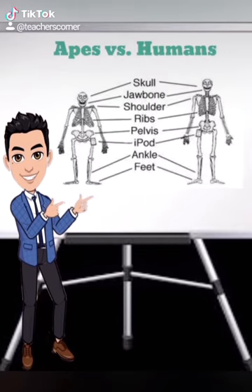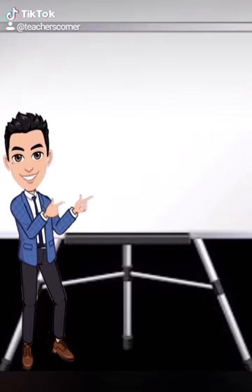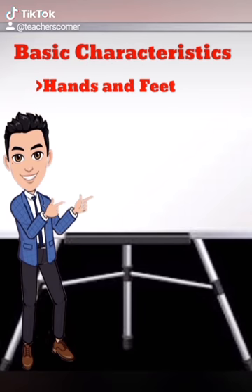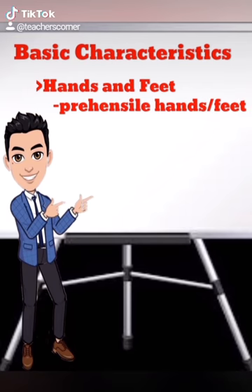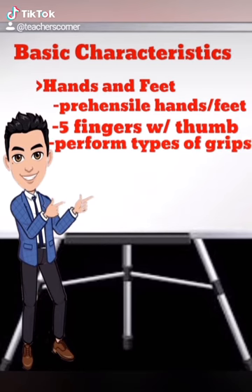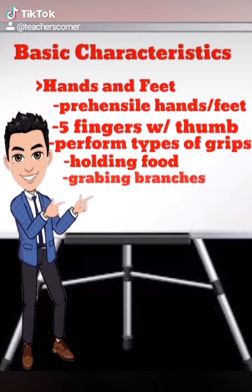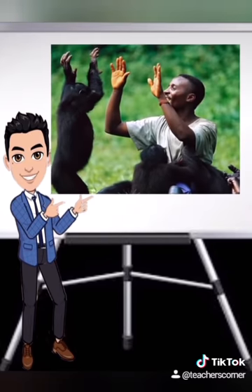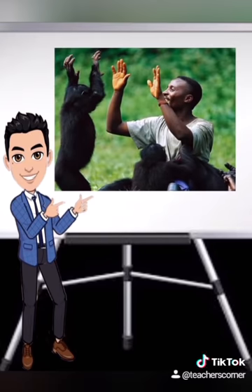Humans share many traits with the other primates in the group. Here are the basic characteristics of primates. Almost all living primates have prehensile hands and feet, and most have five digits on these appendages, including opposable thumbs. With their hands and feet, many primates are able to perform different types of grips, whether holding food or grabbing onto branches or trunks.